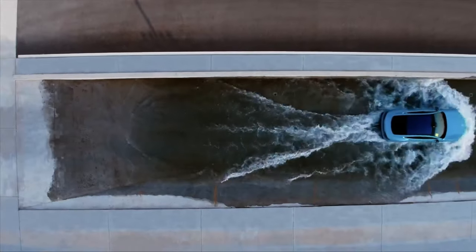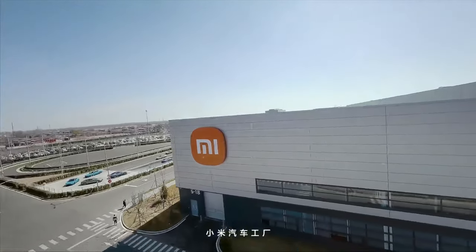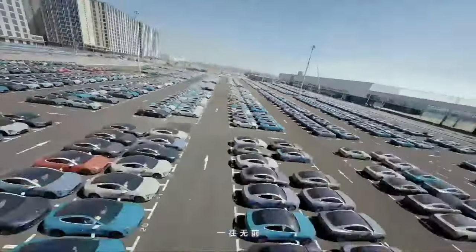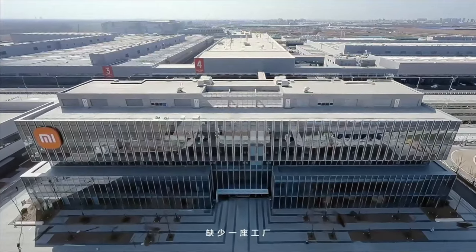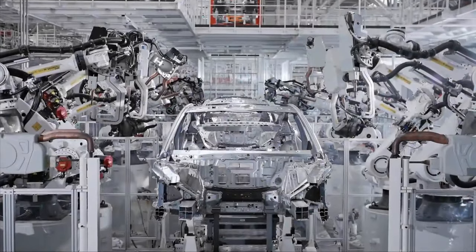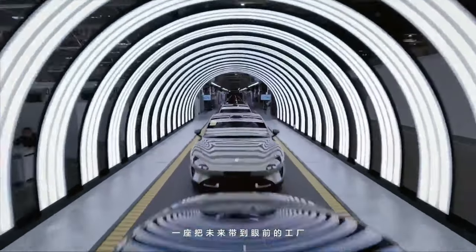Xiaomi's CEO, Lei Jun, revealed that their state-of-the-art factory can produce 40 cars per hour, meaning a new Xiaomi Su7 rolls off the production line every 76 seconds. This impressive pace is achieved through a highly automated production line featuring over 700 robots that handle tasks like installation, inspection, and transportation.